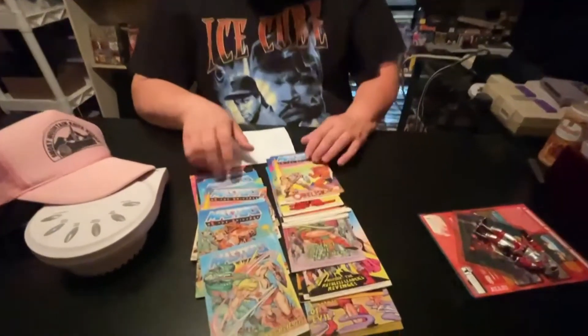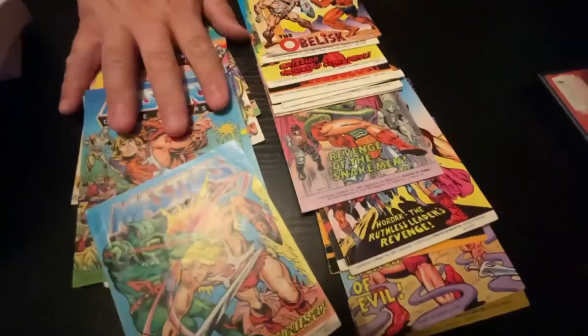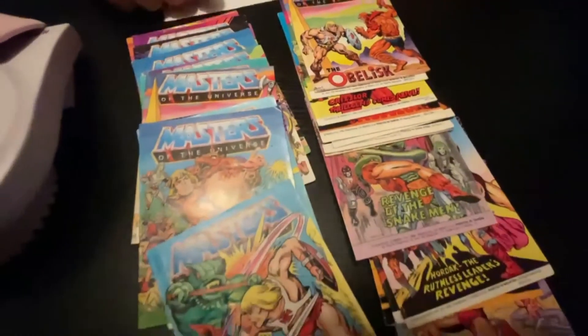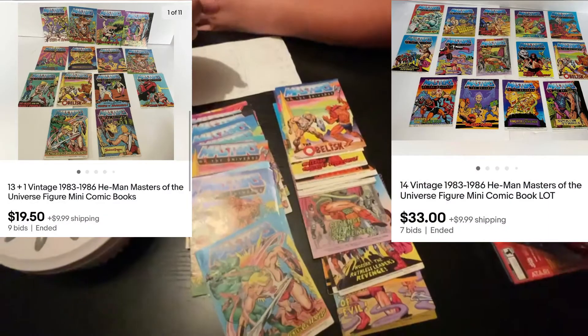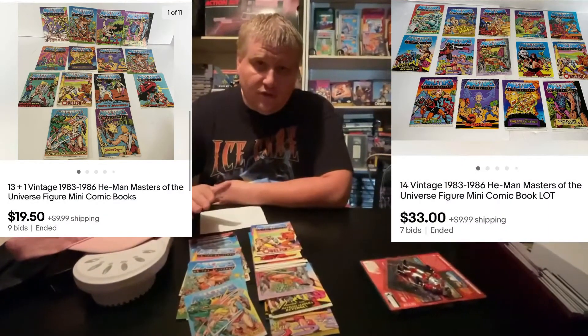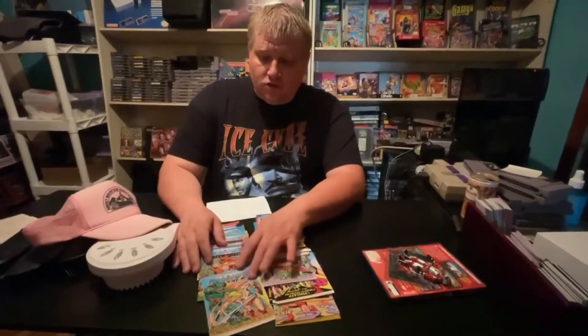Also have all of these old 80s He-Man comic books. I had them in an auction for two sets and they both sold to the same person. I sold these for a total of $52.50 and paid nothing for them — all profit. And I'll make profit on the shipping too because I charge $9.99 per package.